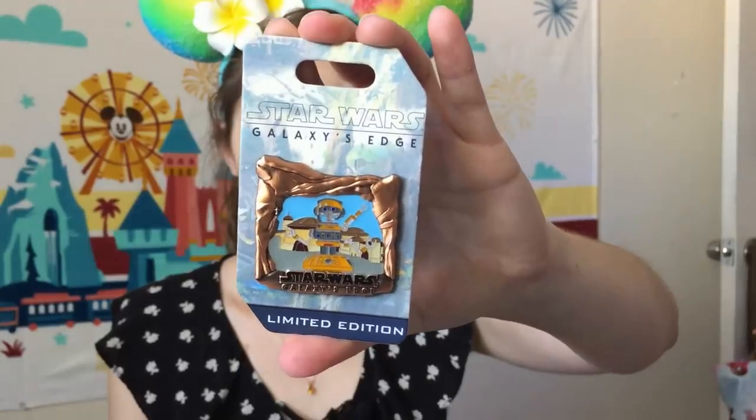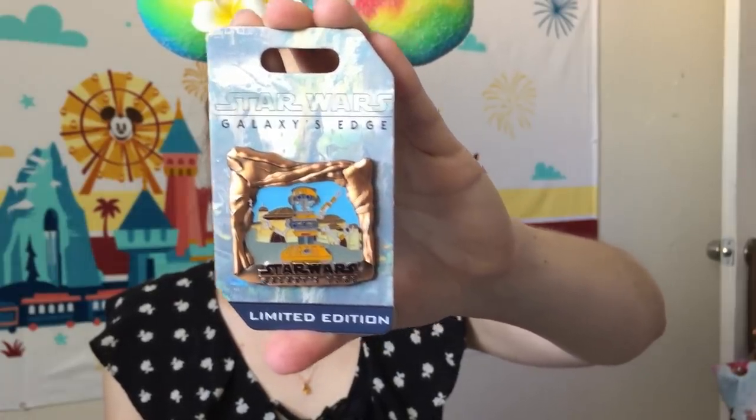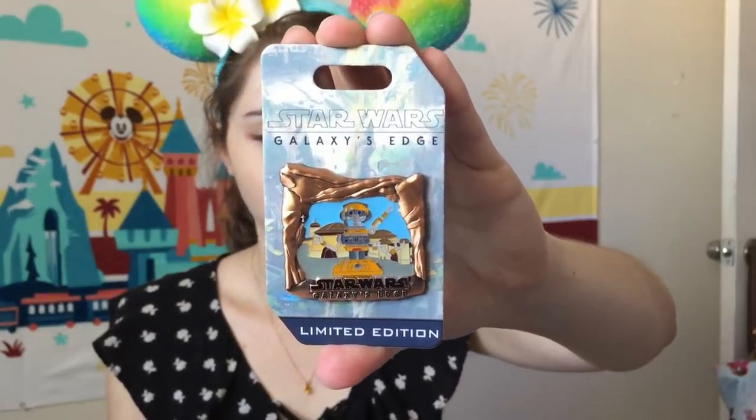The whole Princess and the Frog pop-up pin series is a limited edition of 4,000 and is available on both coasts. The three remaining pin mail packages are all Galaxy's Edge pins, since I'm going to be there in one week. This first Galaxy's Edge pin was the final pin in the countdown series — it features DJ R3X, who was the pilot from Star Tours and is now the DJ at the Cantina. This countdown pin is a limited edition of 3,500.